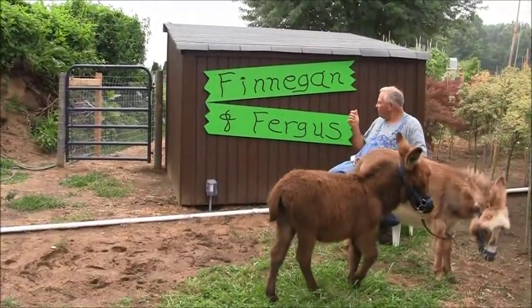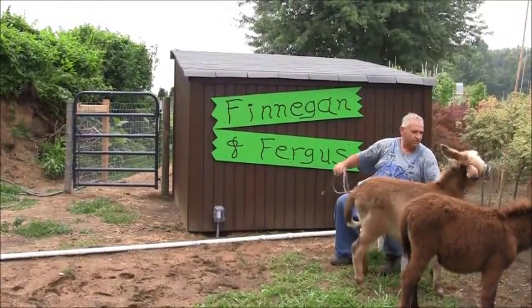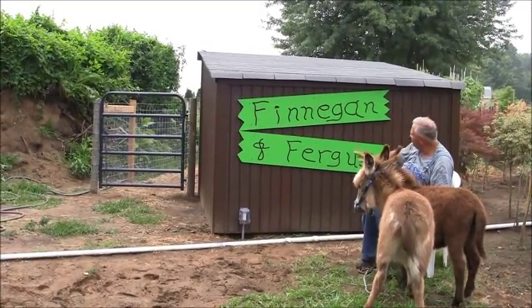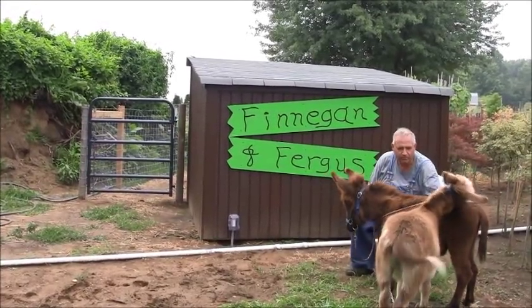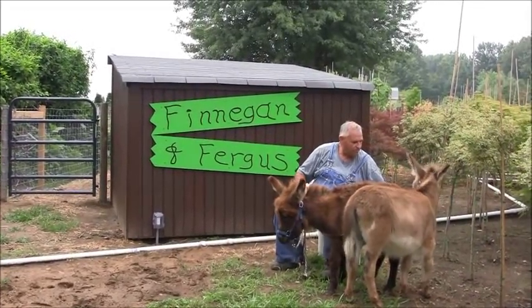Check out the signs — Pam did these signs. These guys are going to eat Japanese maples, that's not a good thing. Come here guys, get over here and eat the grass. She did these signs for the back of the donkey house and they look pretty good. These guys don't seem all that impressed with them, but it is what it is. Don't eat my Japanese maples.